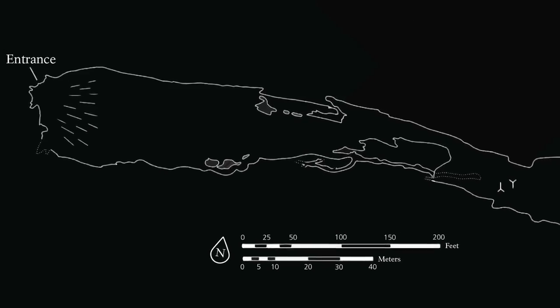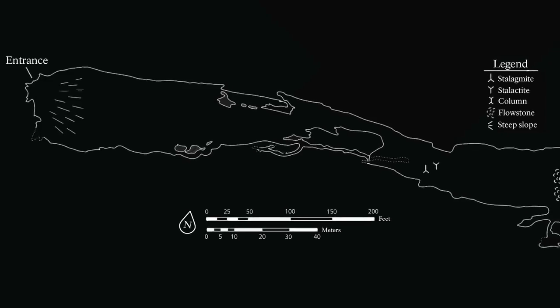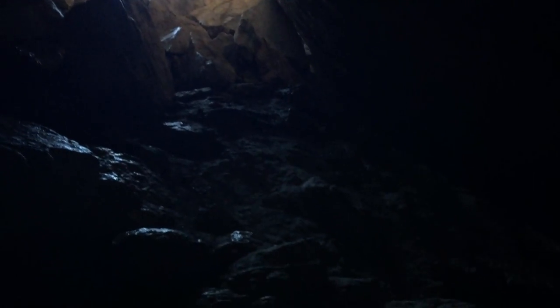Let's start with the basics. Coronado Cave is 600 feet long and varies in width between 6 feet and 70 feet. If you don't like the dark or tight spaces, this may not be the activity you want to do.